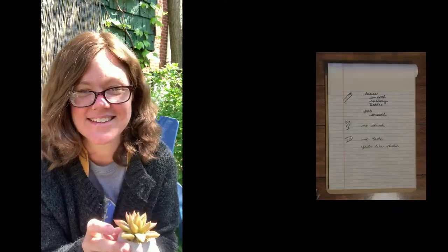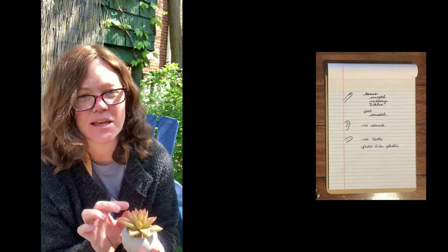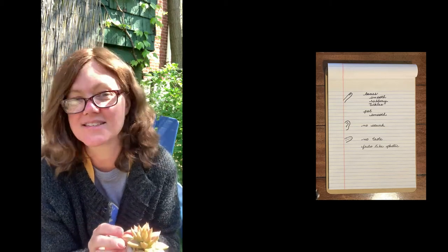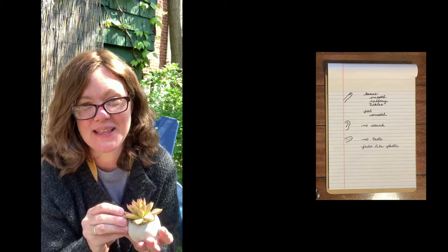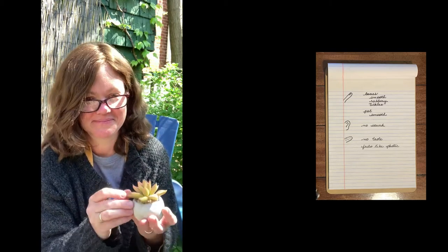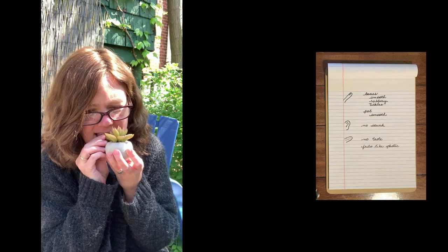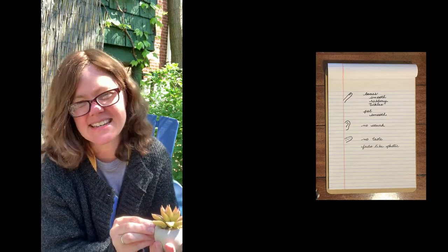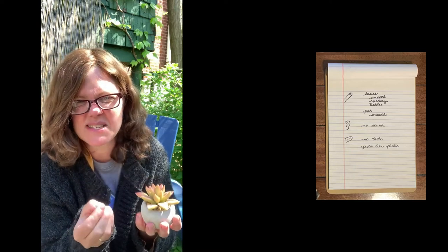And what about tasting? Well, first of all, before ever tasting any plant, you need to know if it's safe. I happen to know an Echeveria plant is not poisonous for humans. So I'm going to be very brave and I'm going to taste my plant. My plant doesn't really taste like anything — it feels to my tongue like a piece of plastic.